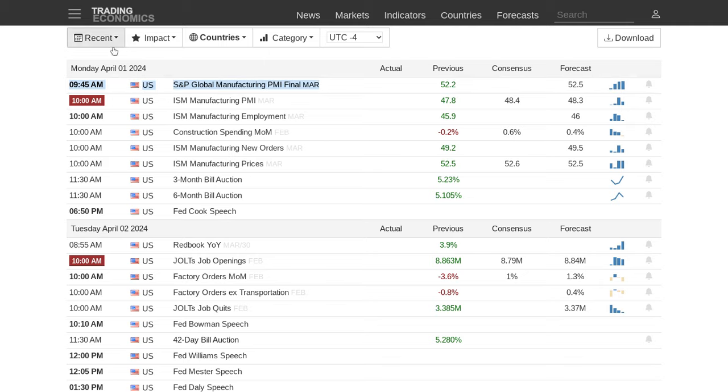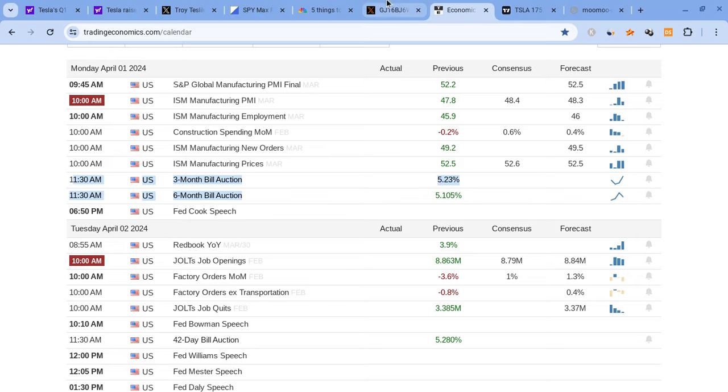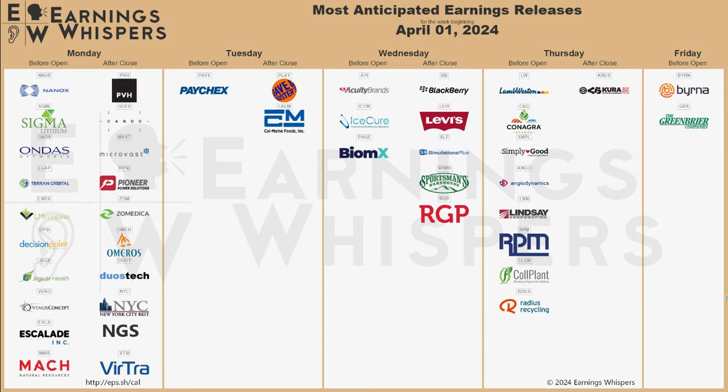The PMI data could also affect Tesla to some extent. At 10:00 AM we're looking for a bigger move in the markets — either to the upside or downside — depending on what the new orders report and manufacturing prices look like. Watch for volatility at 10:00 AM as well. Then at 11:30 AM we also have the three-month and six-month bill auctions coming out, so watch for those very carefully.